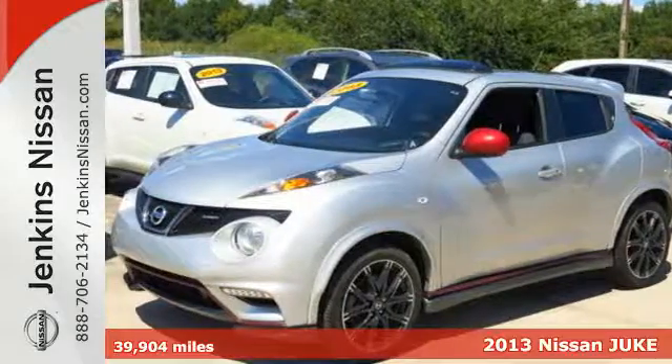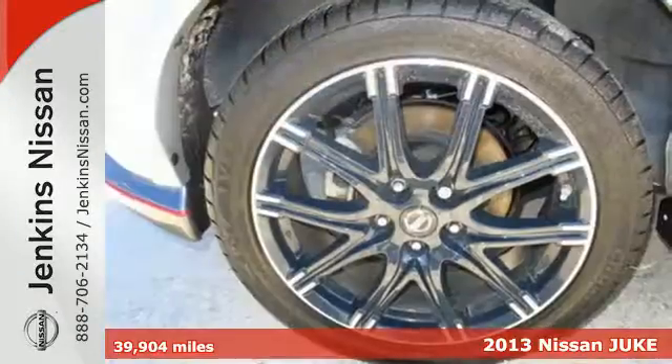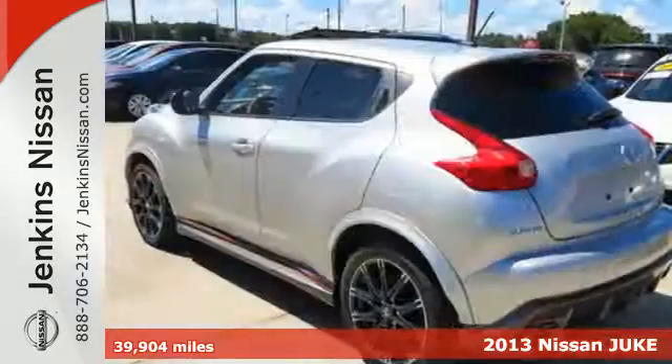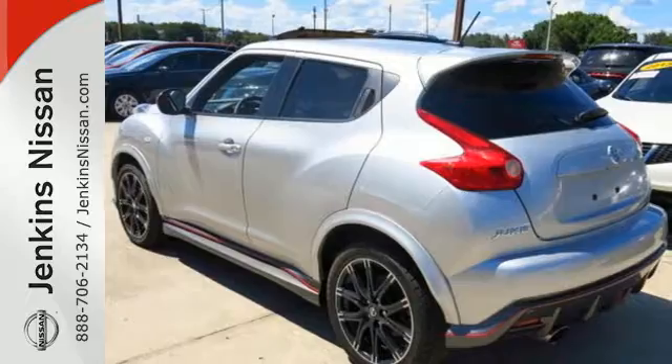It's a 2013 Nissan Juke! Its design is reminiscent of a predator waiting to pounce. When you hit the gas, you'll know just how that predator feels.